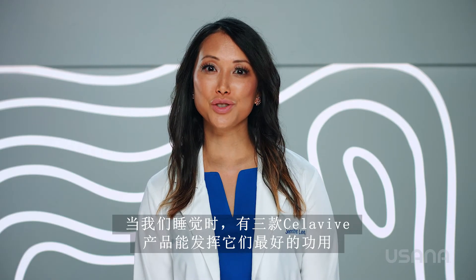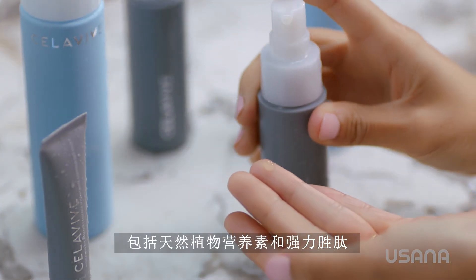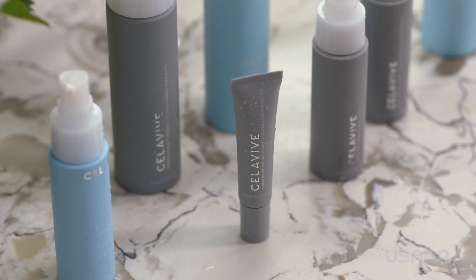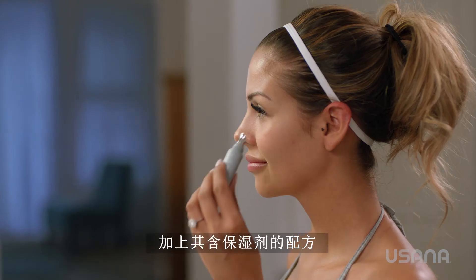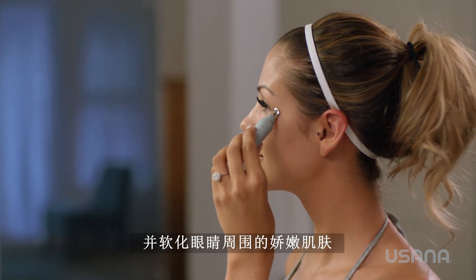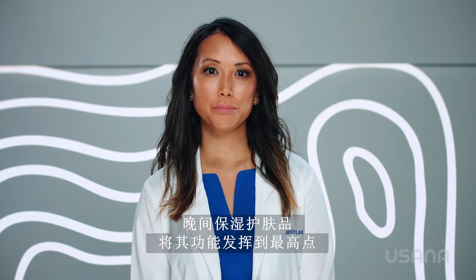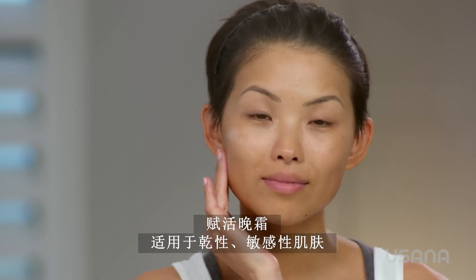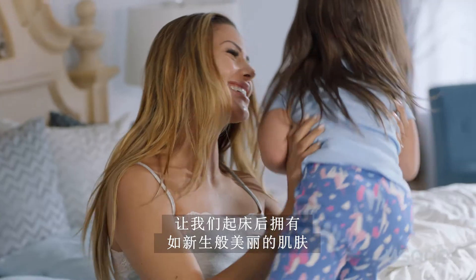Three Cellevive products do their best work while we're asleep. The Vitalizing Serum contains many beneficial ingredients, including natural botanicals and peptides to help defend against visible signs of aging, like wrinkles. The hydrating eye essence also contains botanicals and peptides, plus it's formulated with moisturizers that help brighten the dark circles we get from lack of sleep, and soften the delicate skin around our eyes. And Cellevive's two nighttime hydrating products kick into high gear while we sleep. Powered by Enceligence, the Replenishing Night Cream for dry or sensitive skin, or the Replenishing Night Gel for combination oily skin, help us wake up to a beautifully renewed complexion.